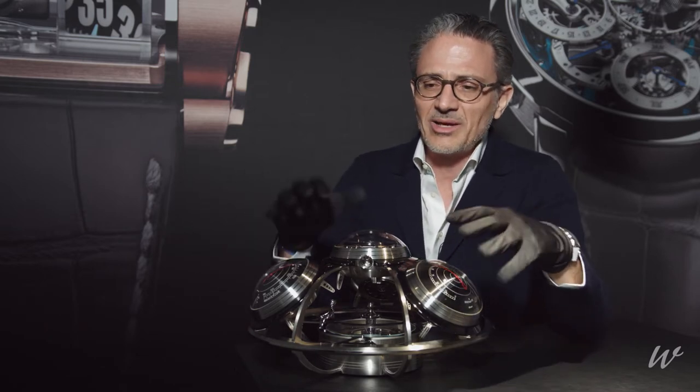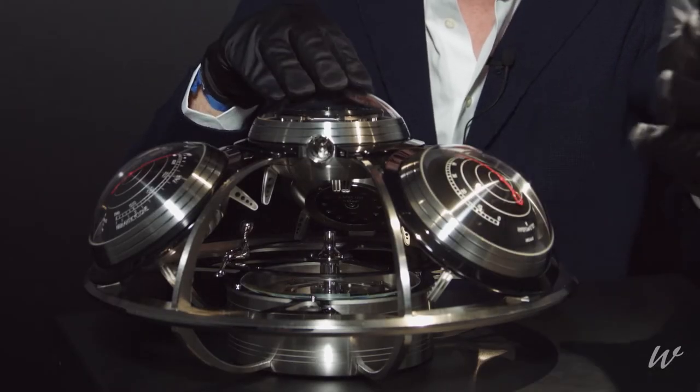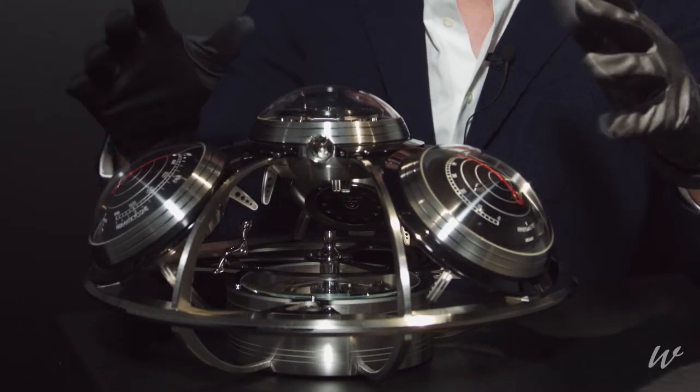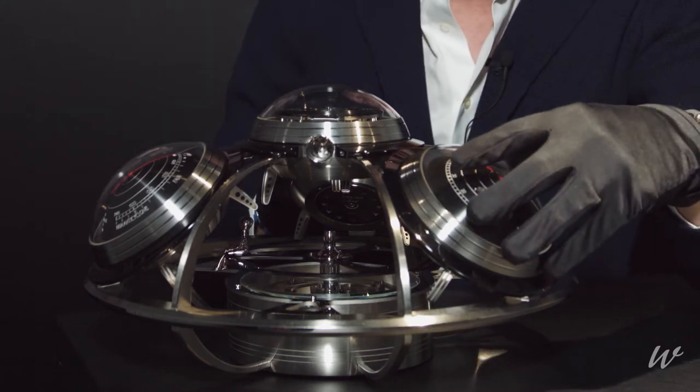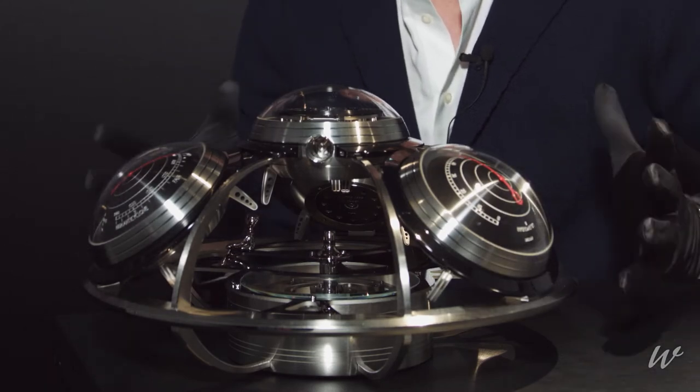Why the fifth element? Because it's basically four different elements. You have a clock up here — of course mechanical — you have a thermometer, a barometer, and a hygrometer. All those four elements combine into what becomes the fifth element.